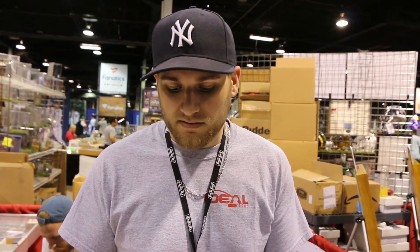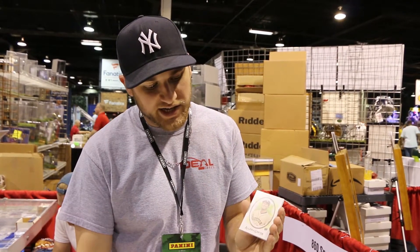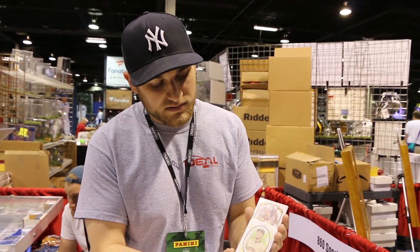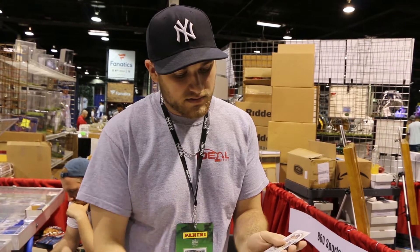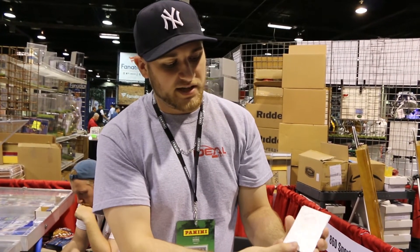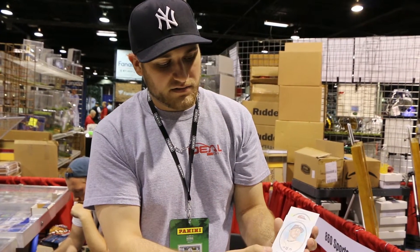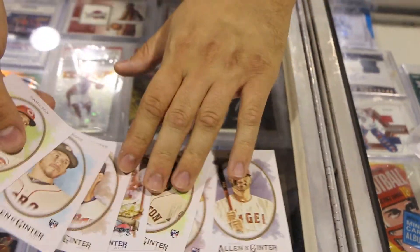NickYankeeFan95 going to crack a pack with Mike O of Allen & Ginter 2017 — one of the premier products this year. Shout out to Ideal Cards, the company I work for. Nice start: Albert Pujols right here. Got Nunez rookie, Alex Bregman rookie — top prospect. Got an insert, Joey Votto. Mini card Elvis Andrus — regular back. Always got to look out for the variations. Danny Salazar, Warren Vitch rookie, and Billy Hamilton. That was one pack of Ginter — we'll keep going and see what else we get.